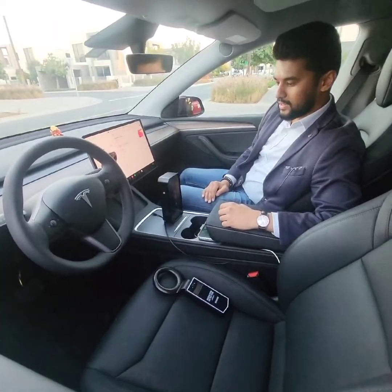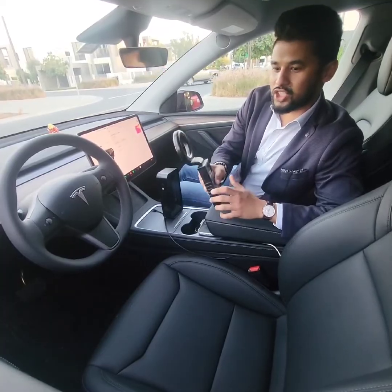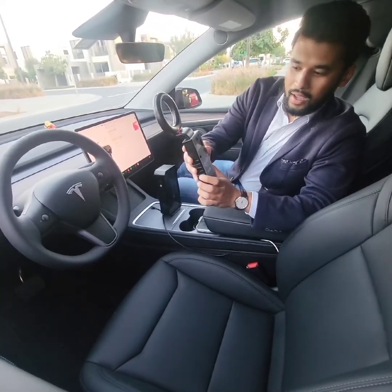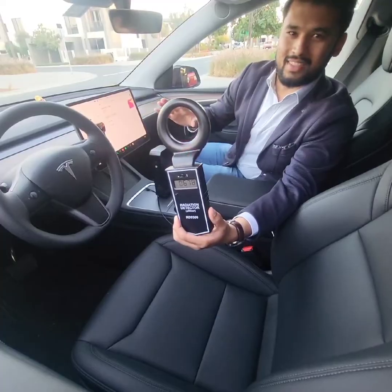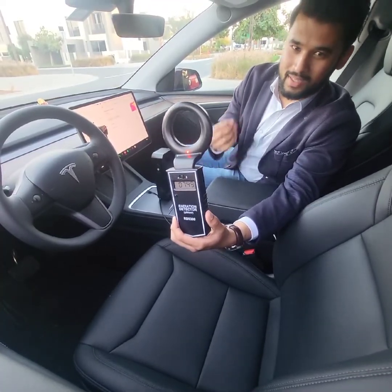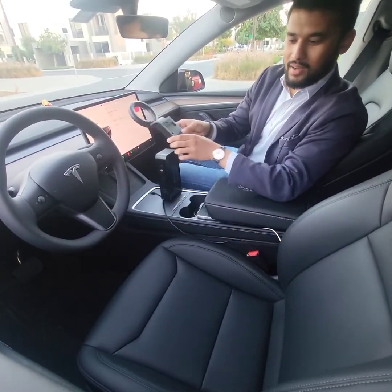What I also have here with me is the radiation detector, the RD9300. This detects the radiation levels coming out from this car. I'm going to switch it on and you will see the radiation going off the charts — because everything about this car is electric and everything it emits is EMR, electromagnetic radiation, which is not good for the body. Be it the steering wheel, the instrument panel, or even the floor, which is filled with electric panels.